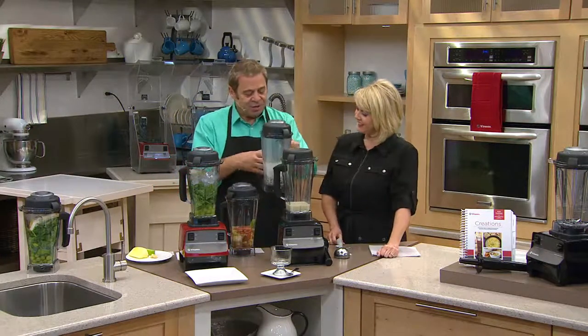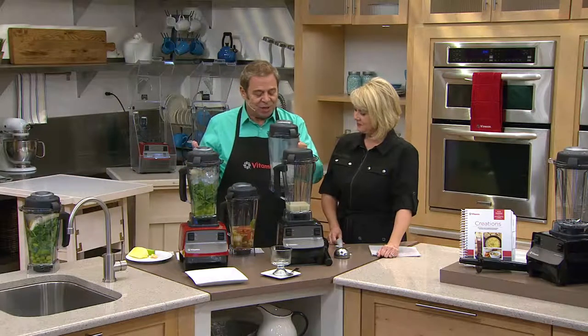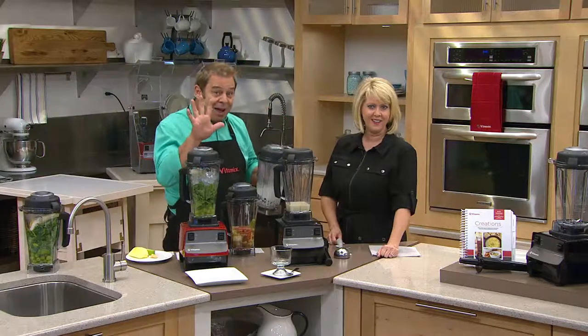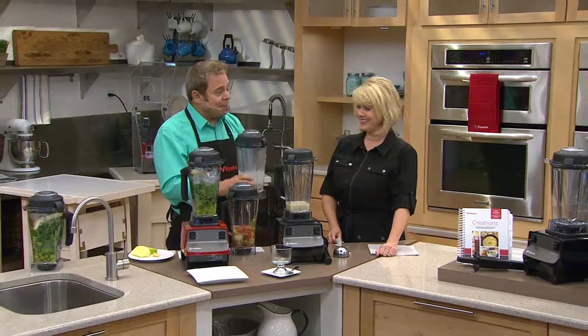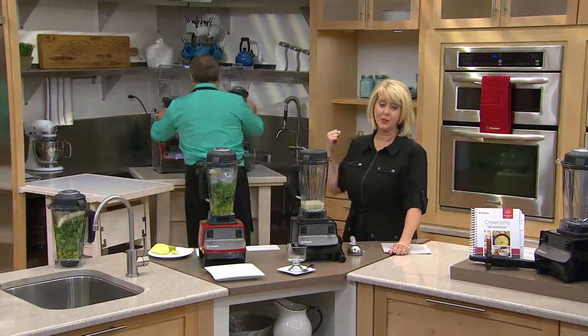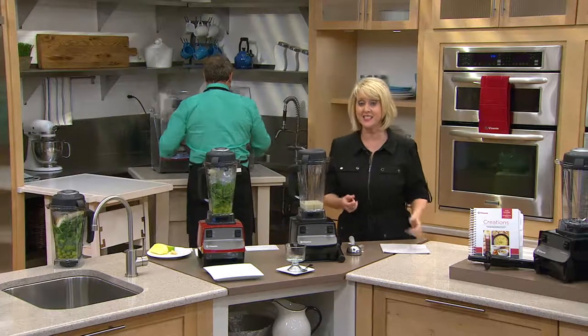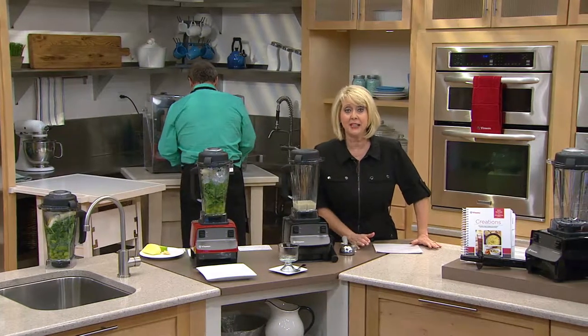The tortilla soup uses just a few simple ingredients: vegetable stock, tomato, carrot, celery, onion, garlic, bell pepper, mushrooms, and taco seasoning. You likely have all of that in your kitchen. If you've ever made tortilla soup from scratch, it doesn't take five minutes — but it does in the Vitamix. The chocolate orange fondue uses heavy cream, orange zest, semi-sweet chocolate, butter, and triple sec — ready in five minutes from room temperature.